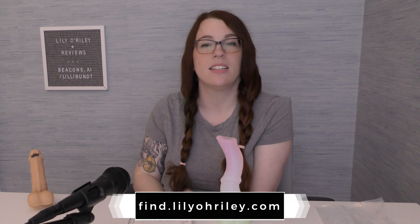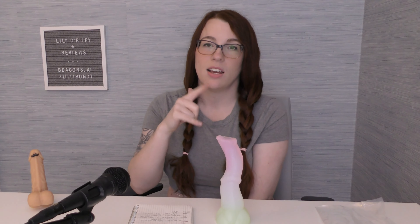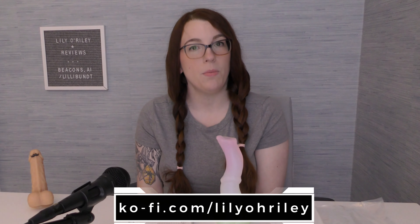In the meantime, if you would like to find the places that I exist online, that's all at find.lilyoreilly.com. If you want to toss me a couple bucks on Ko-Fi, which is never required but always appreciated, that's Ko-Fi.com slash Lily O'Reilly. All right, so in the meantime, try to avoid running into things. Be good to yourselves, be good to each other, and I will talk to you later. Bye.